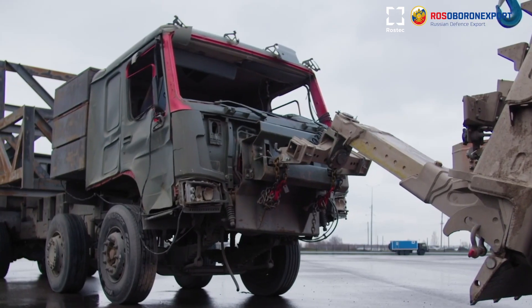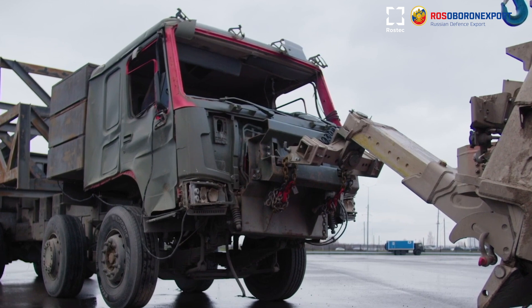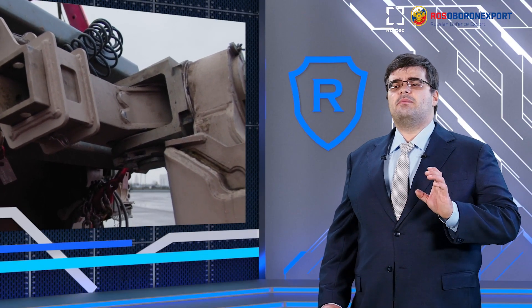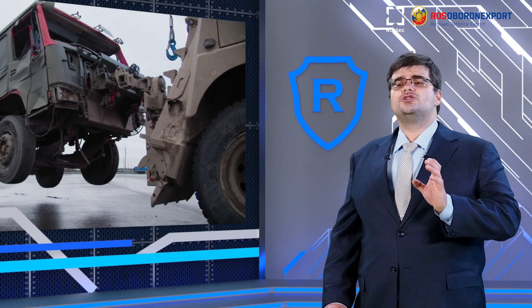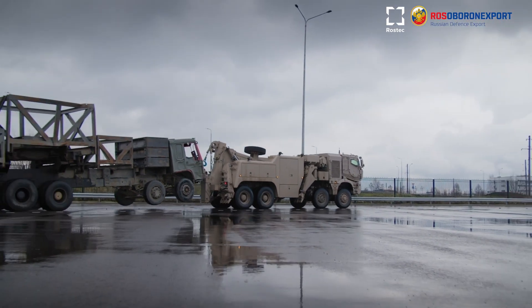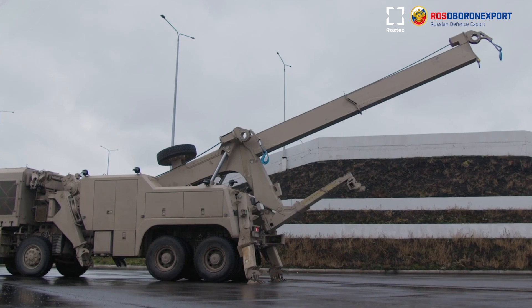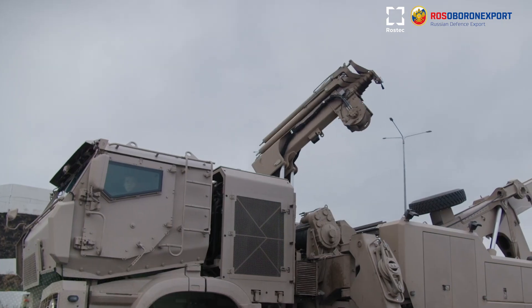The Condor Recovery Vehicle is designed to recover various platforms, including technical preparation of platforms to be evacuated, righting of rolled-over vehicles, pulling out, towing in wheel-lift and towing mode, and to conduct cargo handling, assembling, and loading and unloading works.